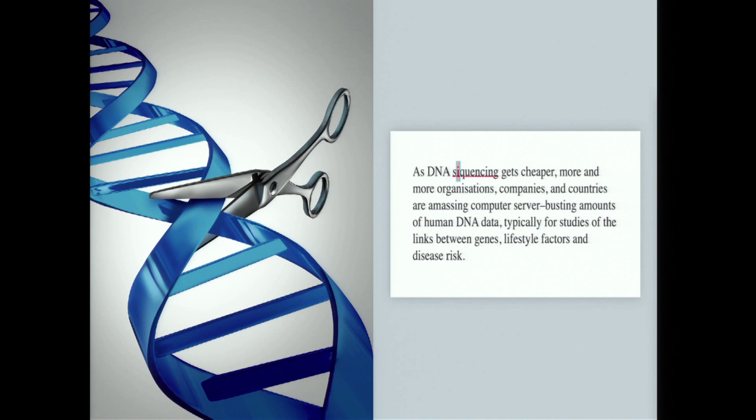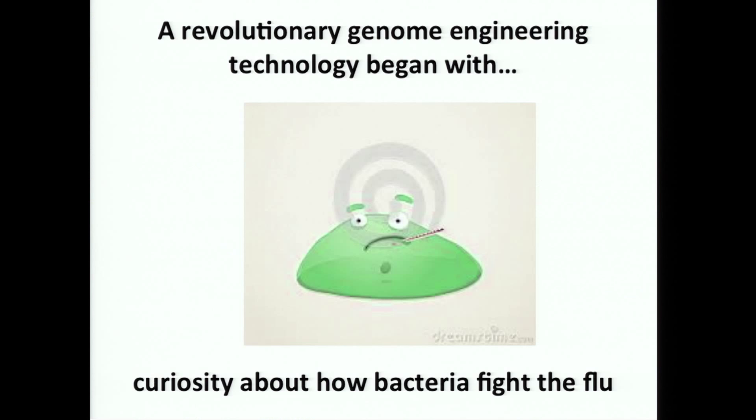Hi everyone. What I want to do is tell you about a technology that grew out of a curiosity-driven research project in my lab here at Berkeley. Suppose we had a way to go into cells and make a very precise change to the DNA, so precise that we could change a single base pair in the entire human genome — much like we might fix a typo in a Word document. Sounds like science fiction, but this is actually a technology that is now in our hands.